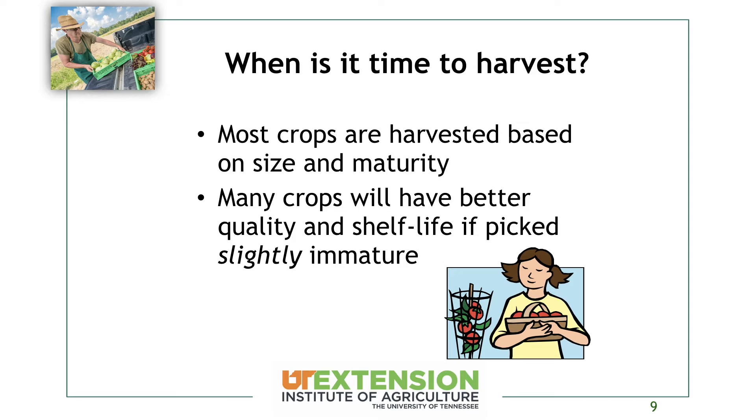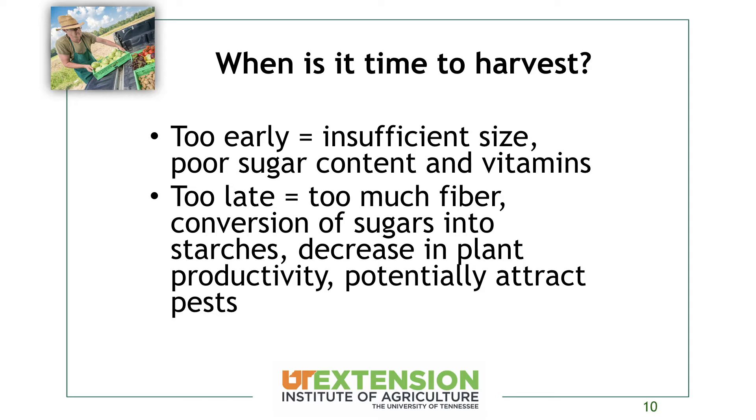When is it time to harvest? Most crops we harvest based on size and maturity, and we actually want to harvest most things slightly immature instead of letting them get fully mature, because they'll have better quality and better shelf life. If we pick them too early, they won't be big enough and will have insufficient sugar and vitamin content. But if we harvest them too late, we get too much fiber — think of an okra pod left a couple days too long — or we start converting sugar into starch, like sweet corn becoming starchy instead of sweet.